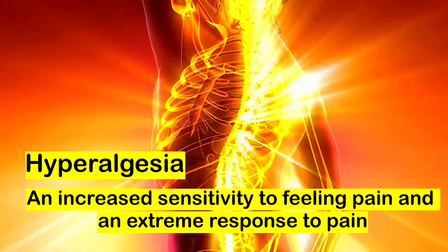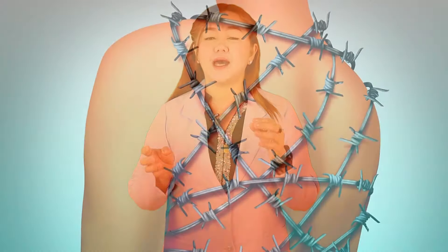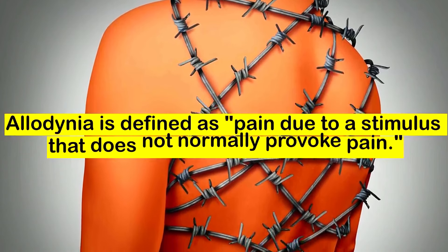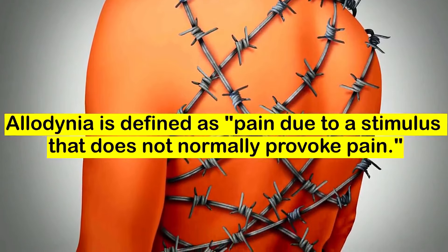Exercise has also been proven to decrease allodynia. Allodynia is when a non-painful stimulus becomes painful for you. For example, if a blanket touches your skin, sometimes for patients who have neuropathy, this can be very overwhelming and very disturbing for them.